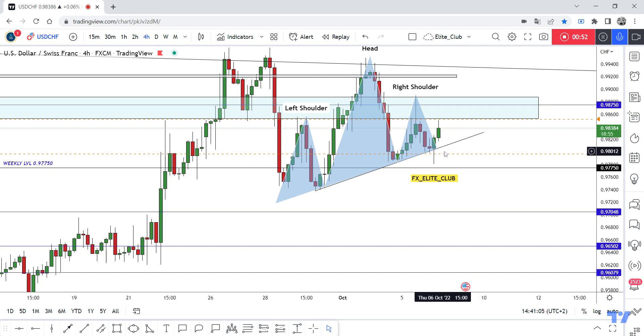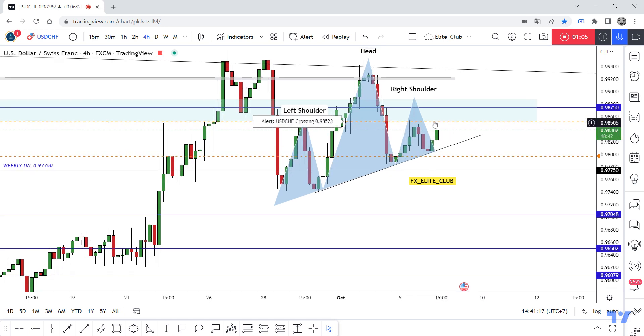I will be waiting for the price to close below first before I enter a sell trade. I entered last week from here and that entry made, I think, more than 70 pips. But now I will not risk in this pair from this place because we have a good pattern, so I will be waiting for the price to close below.